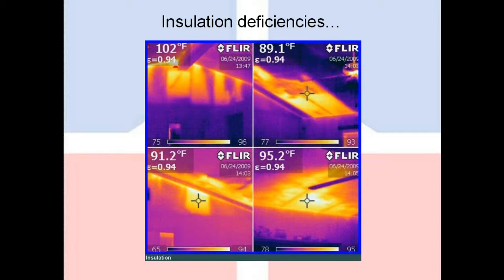This would be a really good example of a high delta-T environment. We have an extremely warm area behind the panels, which is the attic, and a cooler area at the living space. Because of that, you'll notice we can see the ceiling joists, we can see the studs inside the wall, and we can even see scattered insulation laying on the ceiling panels. Very valuable information for the homeowner.